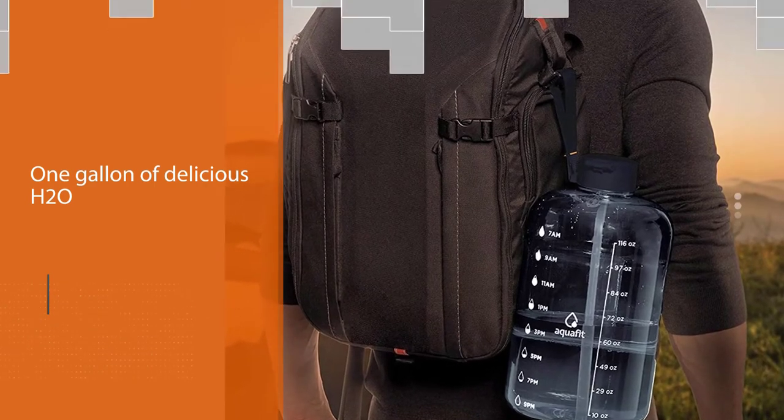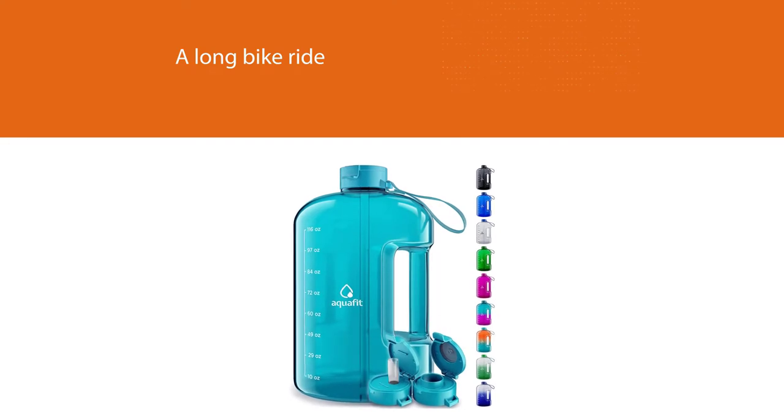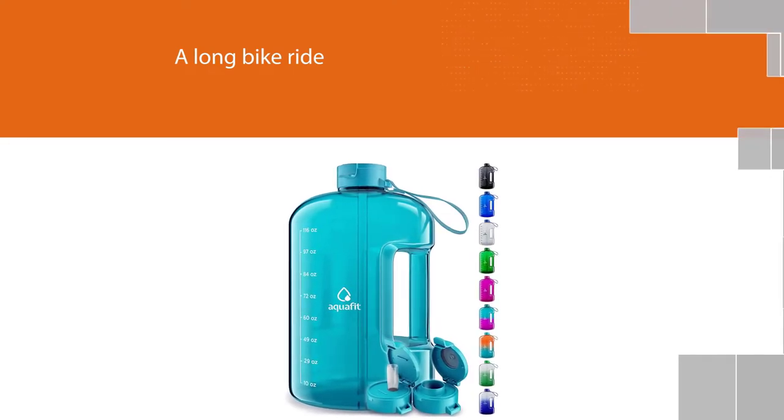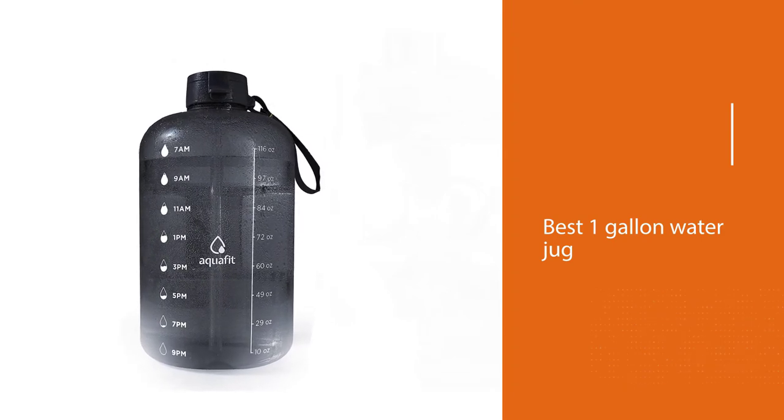Whether it's a hot day at the park, a long bike ride with friends, or an intense workout in the gym, the best one gallon water jug is up for any adventure. Switch from one lid to another according to your drinking preference.